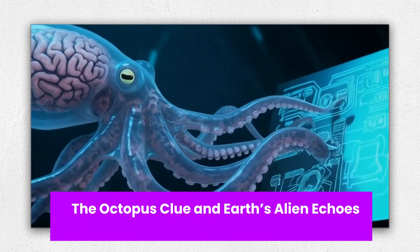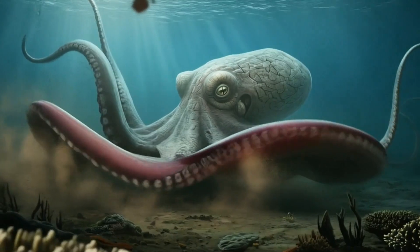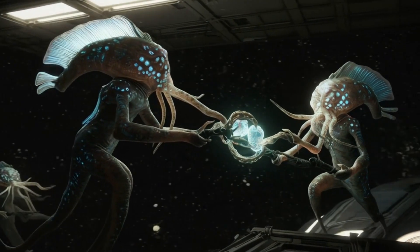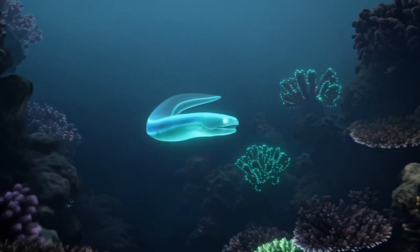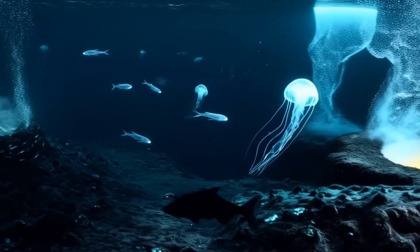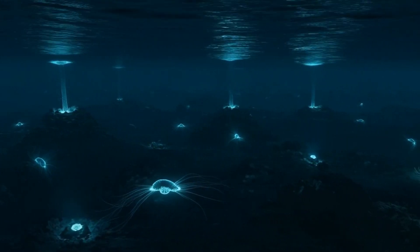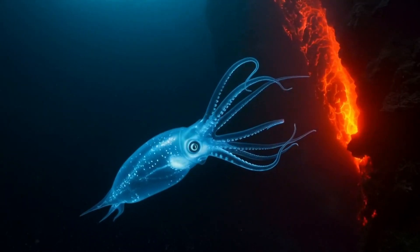The Octopus Clue and Earth's Alien Echoes. If you're looking for a real-world hint at how aliens might look, stop staring at the sky and check out the ocean. Octopuses, with their flexible bodies, independent arms, and alien-like intelligence, are Earth's strangest residents, and some scientists argue they're the closest thing we have to an alien right here. Their genome is so bizarre that a 2015 paper controversially suggested octopuses may have alien origins. Though that's a stretch, it highlights how evolution can produce radically unfamiliar life.